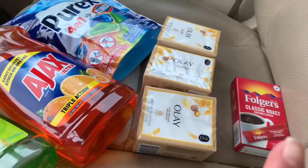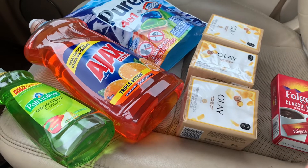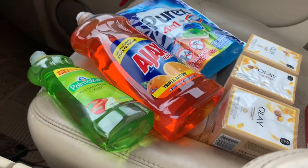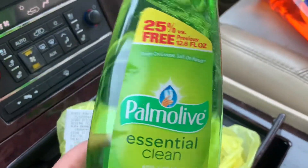The only item that required a full price was the Folgers, priced at $1.00. You can find it at the regular aisle where they have all the coffee, and we have a $1.00 digital coupon making it totally free. I didn't find the Lysol product at this Dollar General.